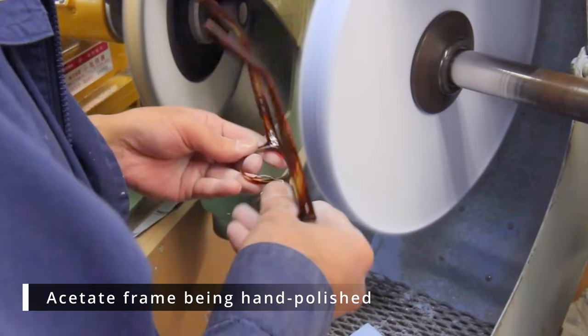These little details do make a difference to how you are perceived by people around you. It speaks to your attention to detail as an individual — the attention to detail when you choose your eyewear.